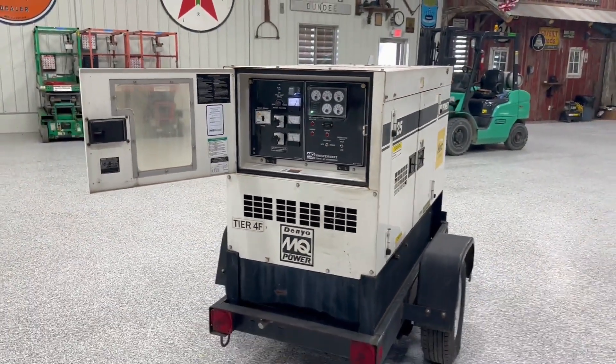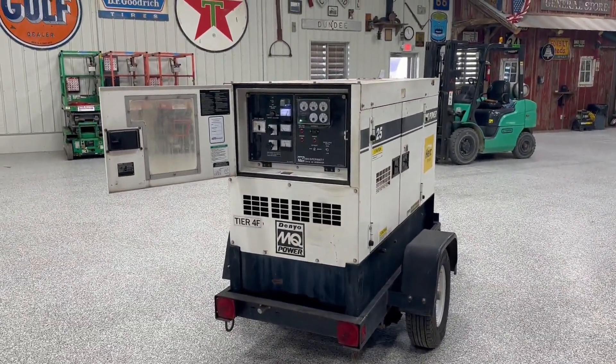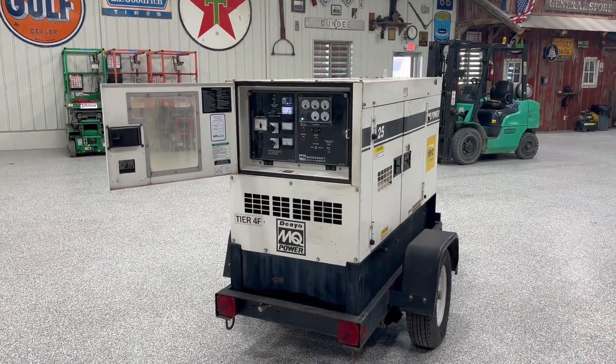That's the video on the Multi-Quip Whisperwatt 25 kVA generator. Look at auction time and bid until any auctions.